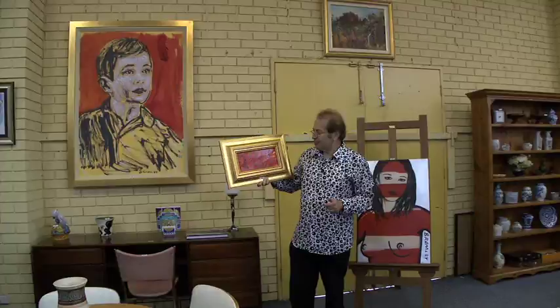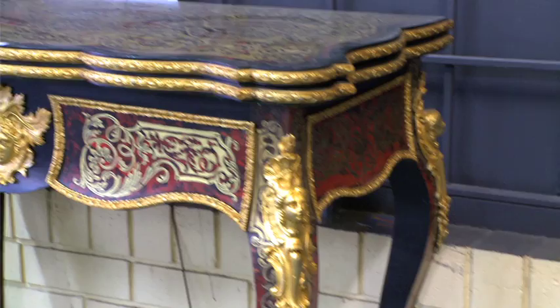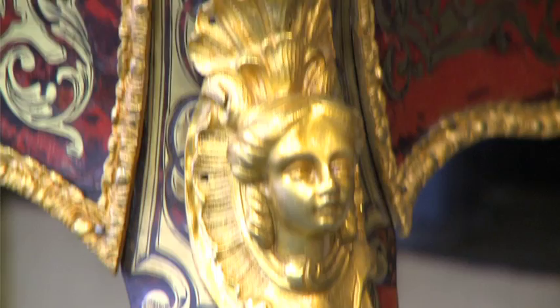We have to tell you about this stunning little Boulle fold-over French card table, late 19th century — maybe 1880. We sold it at auction back in 2002 for $11,500, so this is your potential to pick up a wonderful Boulle table in superb condition for only a fraction of that value. How often do you come across these? This is rare.